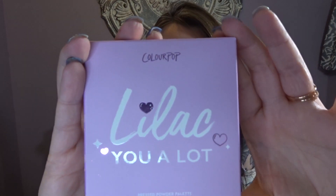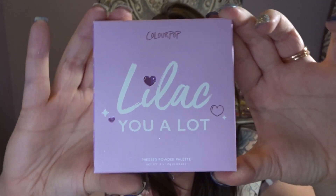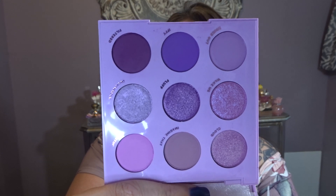That is everything I got from the butterfly collection, but I did pick up three other items from the permanent line. I'm not sure if the Flutter By collection is going to be permanent with ColourPop. I grabbed the ColourPop Lilac You A Lot pressed powder palette. This has been on my list because I love those purple-tone shadows — they're right up my alley. I needed a reason to go ahead and order it, and the butterfly collection gave me that reason.